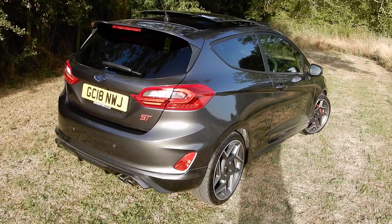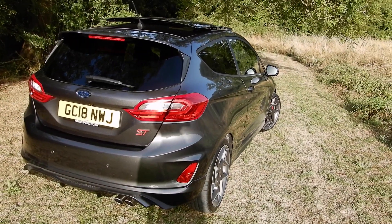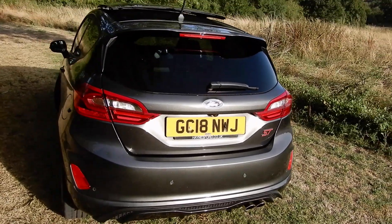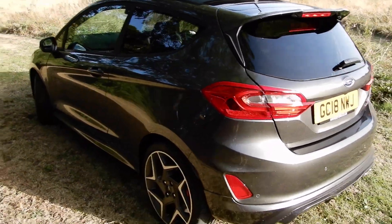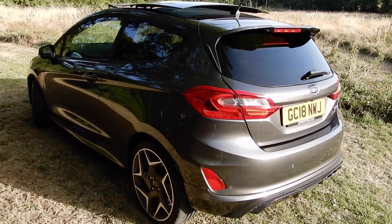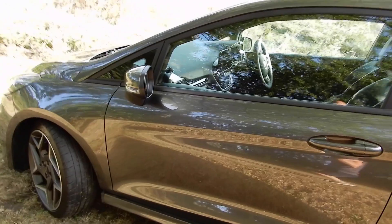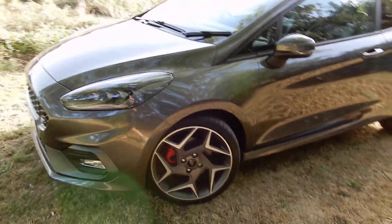I mean, don't get me wrong, it is firm, but certainly not unbearable. Coming from a GLA 45 Mercedes, I would say this is not as firm as that, and this is way more fun — less power but way more fun, way more engaging — which is exactly what I wanted out of this purchase. Every time I get out of it I've most definitely got a smile on my face.